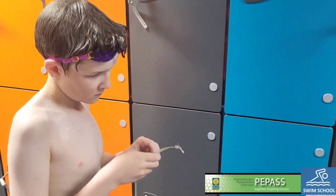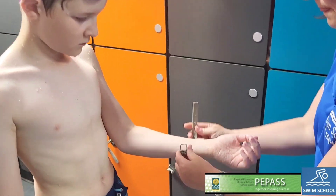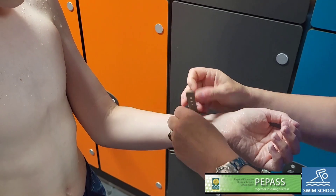Locker keys are similar to watches in how they are put on. Why not have a practice at home as to how to do this? Or ask someone to help if you get stuck.